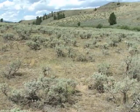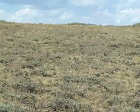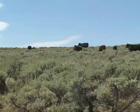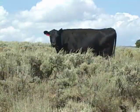Wherever you go in Wyoming, you are bound to find one or more of our 13 kinds of sagebrush that is well adapted to growing there. You might hear that sagebrush is a sign of overgrazing by domestic livestock — whoa, buddy, be careful with that one.